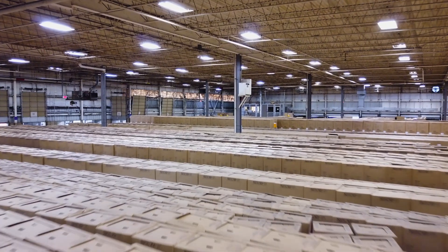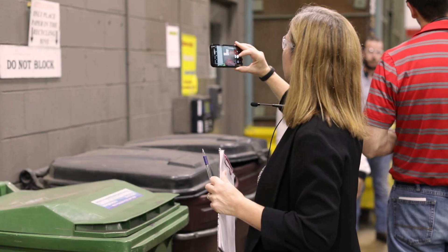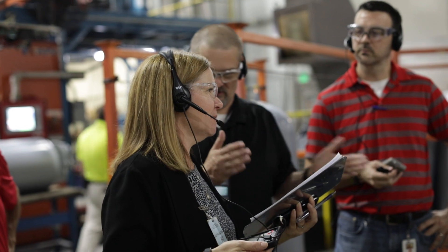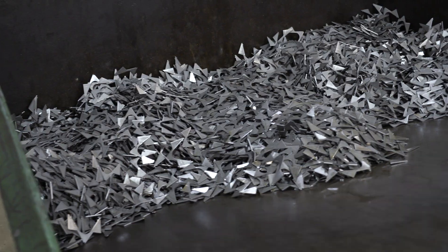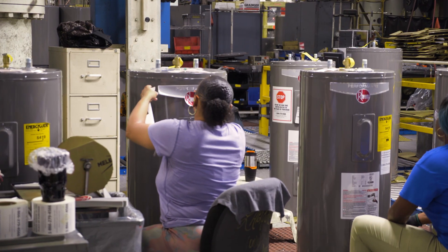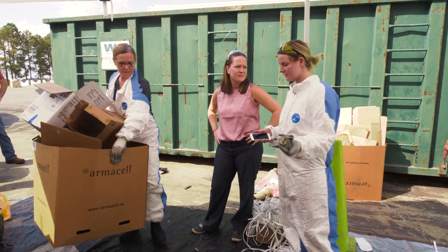This is our fifth waste audit this year, and we're in the Montgomery location today. We will get at least nine waste audits completed in 2019. The waste audit really tells us what our waste streams are, what our current diversion rate is, where we have the opportunity to make improvements, and really push us to that next step of what an implementation plan can be.